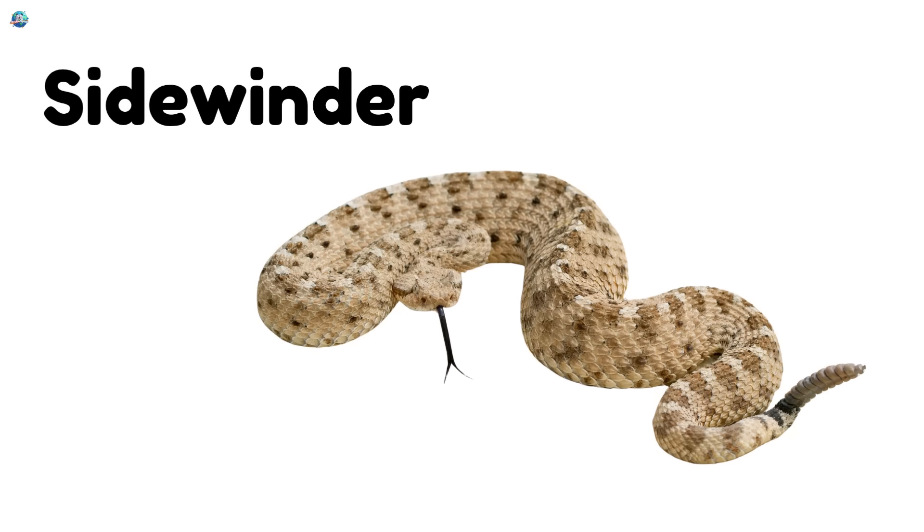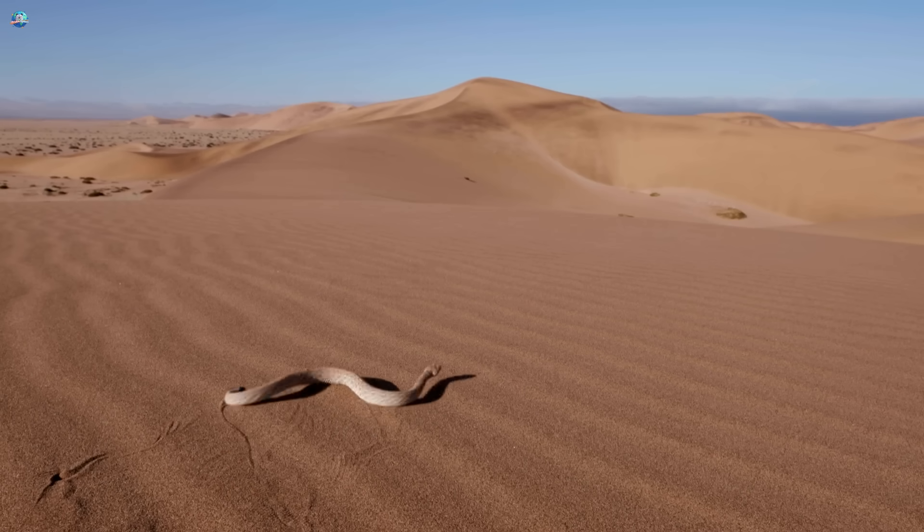Sidewinder. This snake moves sideways. It lives in the desert.